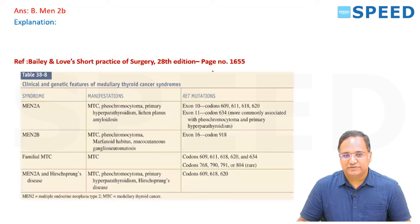MEN-2A includes medullary thyroid cancer, pheochromocytoma, primary hyperparathyroidism, lichen planus, and amyloidosis — codon mutations in exon 10 and exon 11. MEN-2B includes medullary thyroid cancer, pheochromocytoma, marfanoid habitus, and mucocutaneous ganglioneuromas — exon 16. Familial MTC involves codon 609. MEN-2A with Hirschsprung disease is associated with MTC, pheochromocytoma, primary hyperparathyroidism, and Hirschsprung disease.